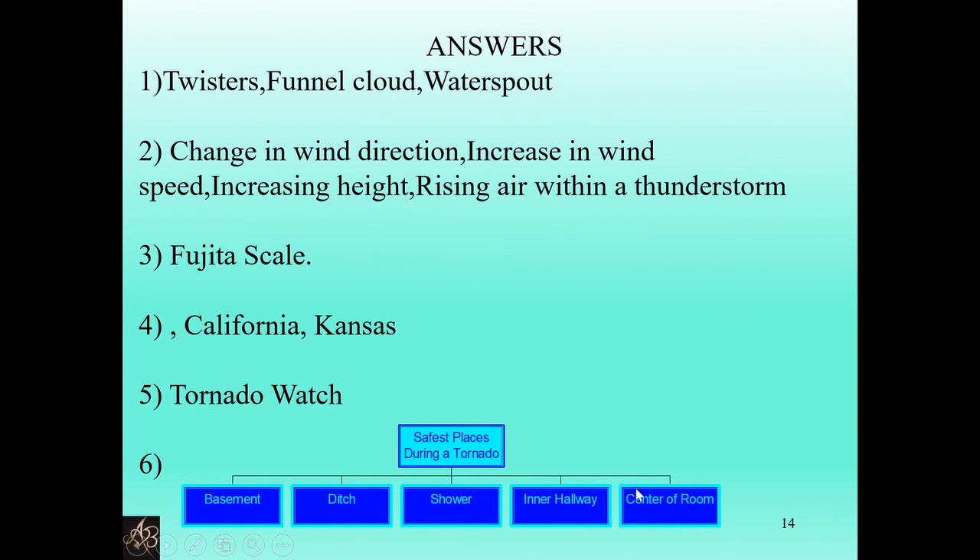Hope you enjoyed learning about tornadoes with us today. Do like, share, and subscribe to our channel Aastha and Bansuri.